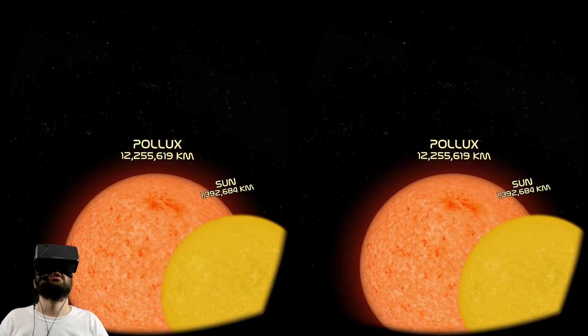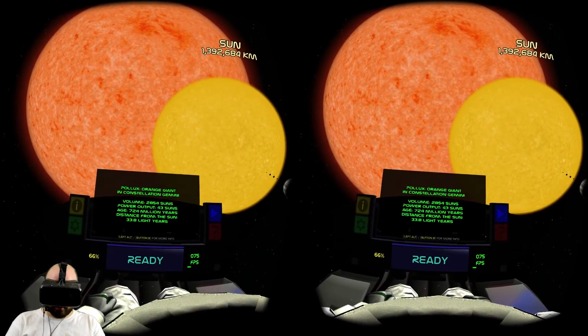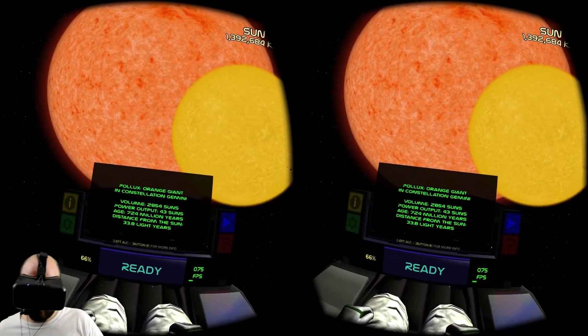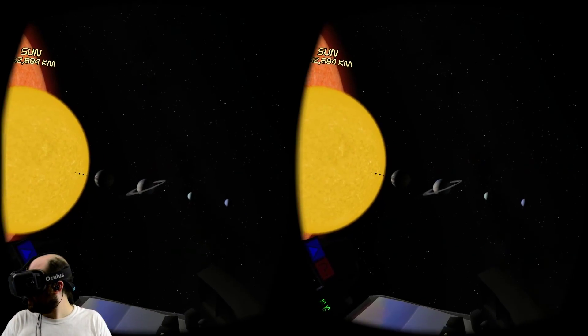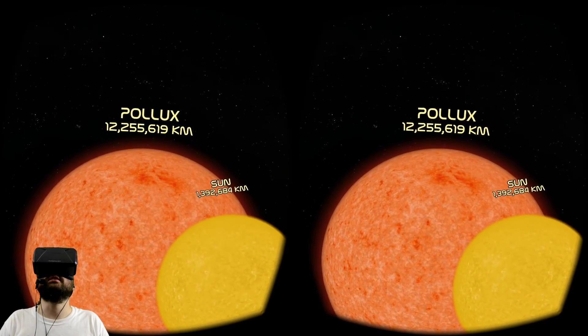Hi there! Okay, that's big. Pollux — Orange Giant in Constellation Gemini. Volume: 2,854 suns. And the Sun is like millions of Earths, and Pollux is thousands of suns.